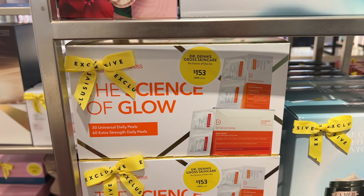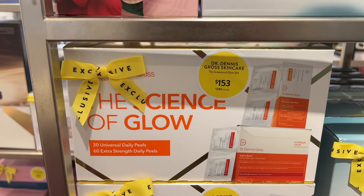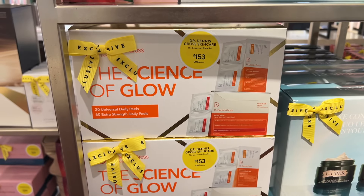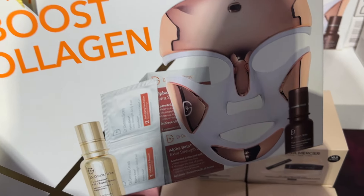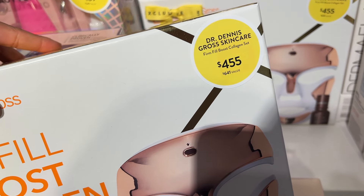I have heard amazing things about this at-home peel. If you don't get regular facials or do any sort of treatments, this is something you can do at home that has amazing results. I did grab this while I was in store. I highly recommend it. It is a little pricey, but it is something that you're actually going to see results on.